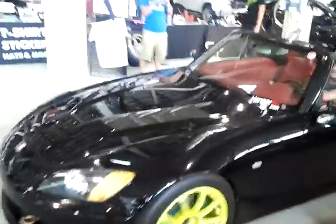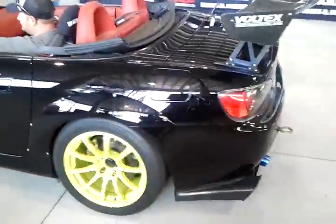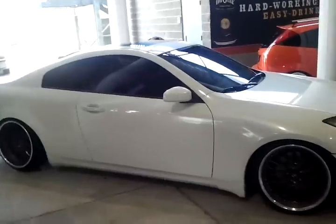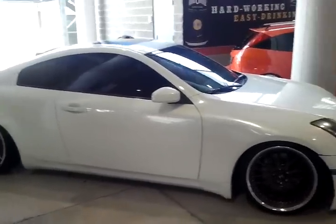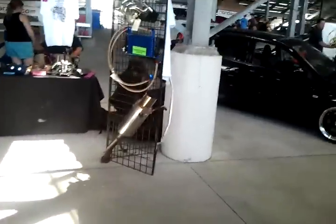There you go, that's what I'm talking about. That thing sounds good now — I'm talking about a weed on that thing. That's awesome, heck yeah. The Infinity — I think that's a G35. They're selling intakes and all that out here, exhausts. Look at that exhaust, neck behind the exhaust.